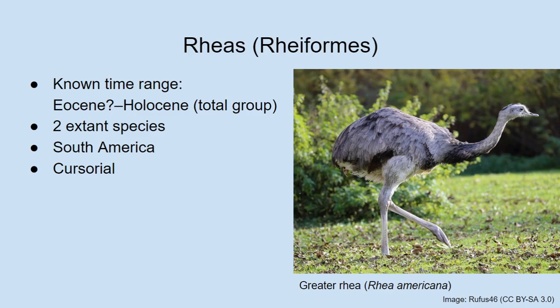Rheas are in about the same size range as a velociraptor, although they would be quite a bit taller than velociraptor due to their very long legs and neck. In terms of body mass, a greater Rhea would probably be about the same size as a large velociraptor. They are only found in South America, and so far their fossil record seems to be limited to South America as well.